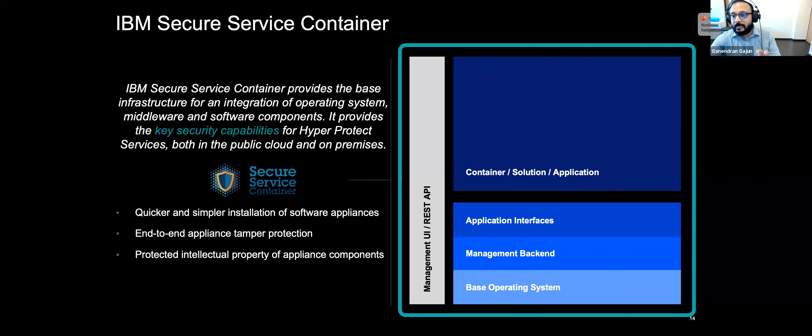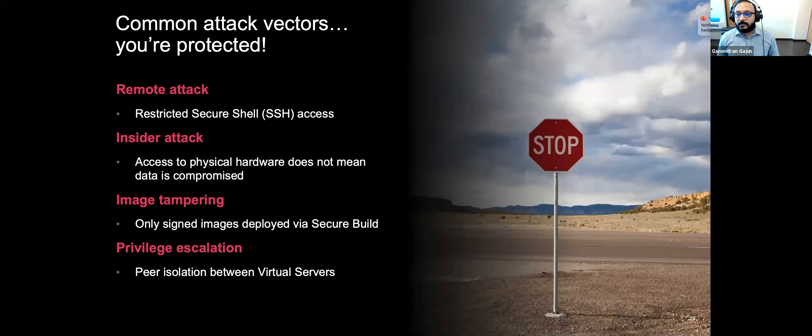Using our secure enclave technology, you can only deploy trusted images on our virtual machines. The Secure Service Container framework encrypts the underlying infrastructure through data in flight and data at rest, prevents access to memory or processor state, and prevents direct access to the embedded operating system — allowing communication and management only through a well-defined API in the appliance framework.